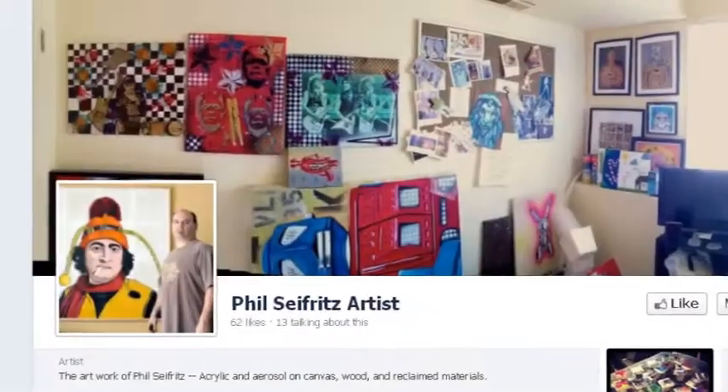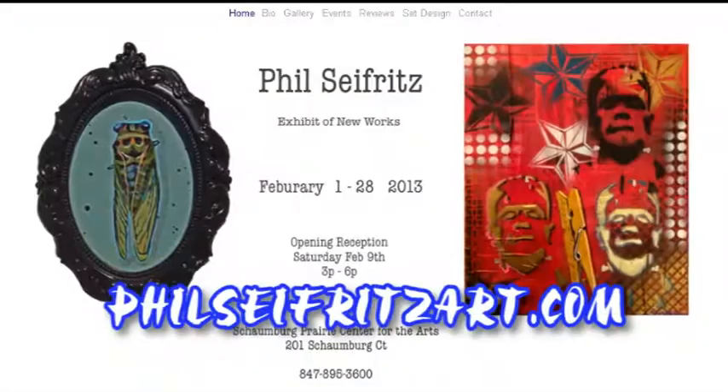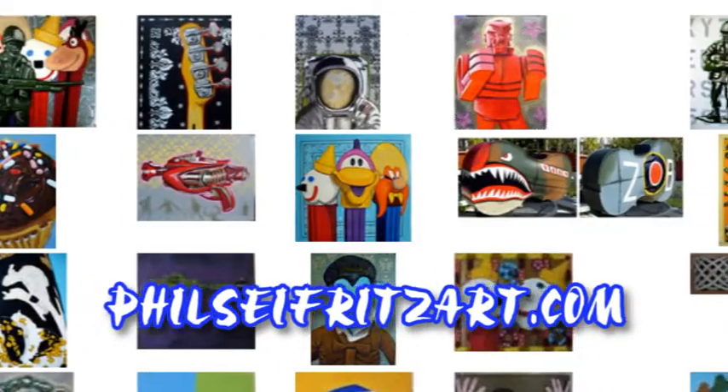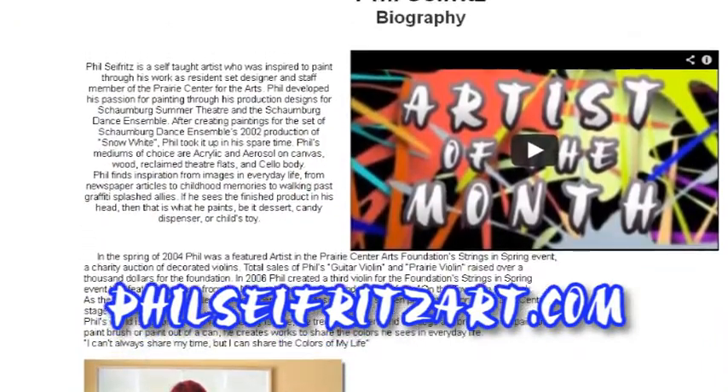You can see my stuff on Facebook or go to my website at philseifritzart.com, which has a lot of my older stuff, photos of my set designs, and some bio information. You can also buy stuff through the website. Everything is for sale — yes, please buy! I don't have any more room in my house to store this stuff, so please buy.